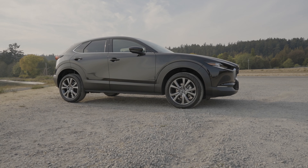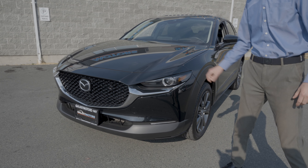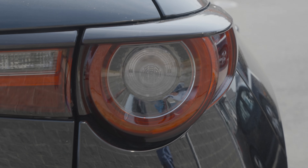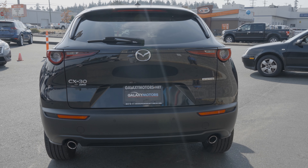Really liking the exterior on these CX-30s, especially these headlights — really nice aggressive looking style to them. The tail lights really pop as well, so it gives it a nice aggressive feel. Sporty, and you're also safe.